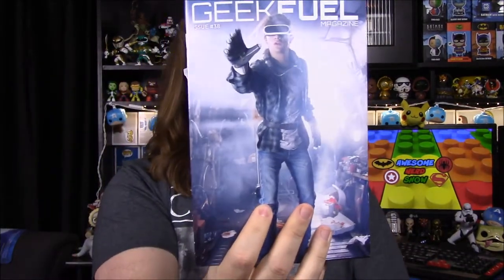Let's start off on top — we have our Geek Fuel magazine, which we'll look at at the very end because it shows all the items. But it looks like we have Ready Player One stuff going on there, so we'll have to look at that in a second.